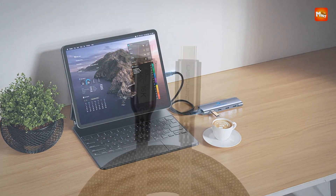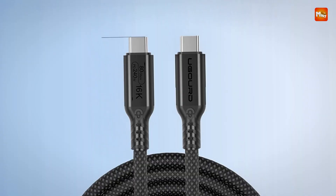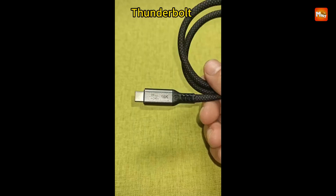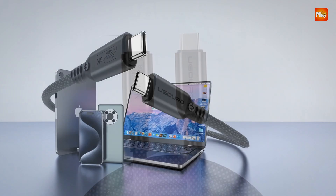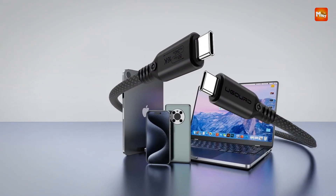With support for docking stations, external drives, hubs, and more, this truly multi-purpose cable is a one-stop solution for modern connectivity needs. Fast, powerful, and highly compatible, it's built for users who demand top-tier performance without compromise.